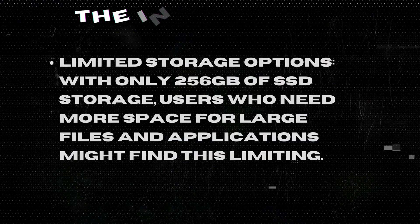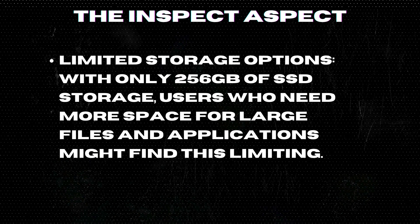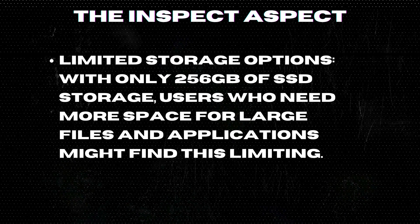Limited Storage Options: With only 256 GB of SSD storage, users who need more space for large files and applications might find this limiting.